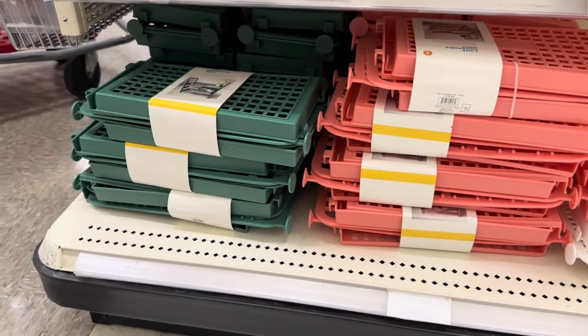All three of these organizers go really well together. They would look really pretty on a vanity or on a bathroom counter. You can get all three of them in clear but they also all come in pink.